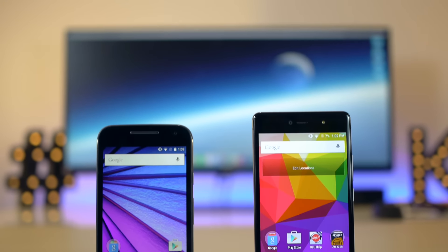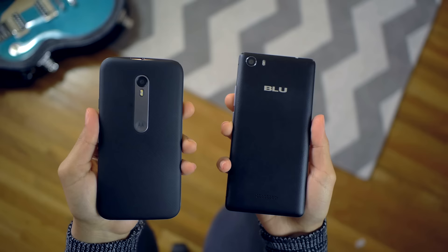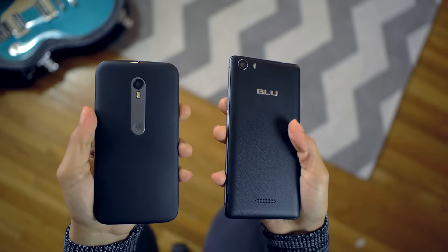Budget smartphones — those couple words used to mean a certain thing to us. If you weren't a big gamer or a picture taker, and just wanted a phone that was cheap and could do a few things here and there, you'd go get a budget phone. Well, during the past year or so, this has slowly changed.